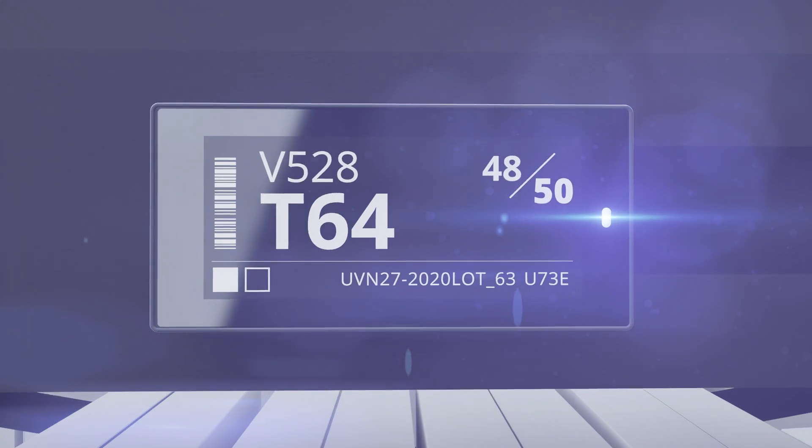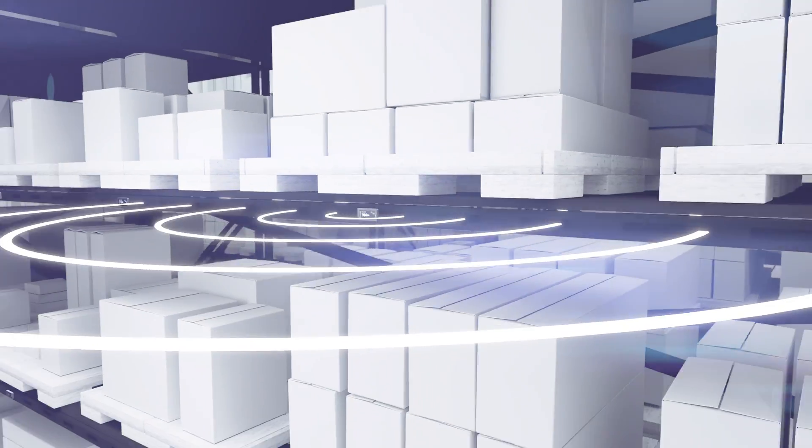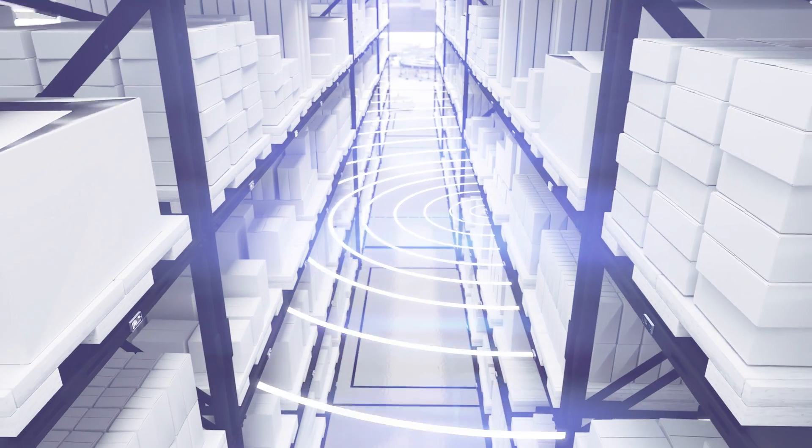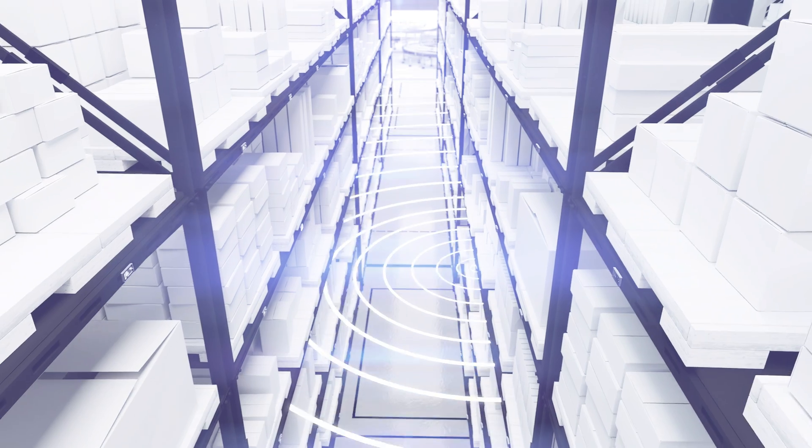Introducing Newton SubGiga — Solum's industrially developed ESL that ensures wireless, ultra-fast data transmission within a highly condensed industrial facility.